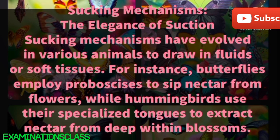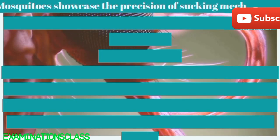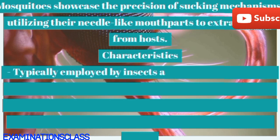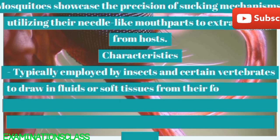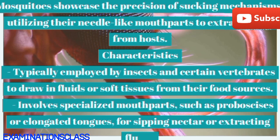Sucking mechanisms: the elegance of suction. Sucking mechanisms have evolved in various animals to draw in fluids or soft tissues. For instance, butterflies employ a proboscis to sip nectar from flowers, while hummingbirds use their specialized tongues to extract nectar from deep within blossoms. Mosquitoes showcase the precision of sucking mechanisms, utilizing their needle-like mouth parts to extract blood from hosts.